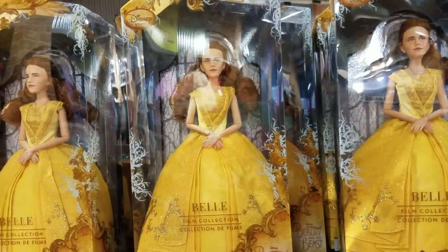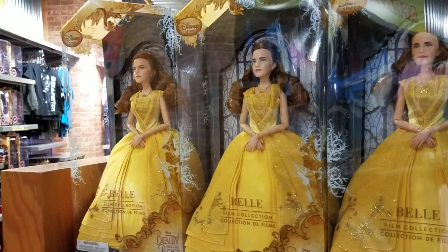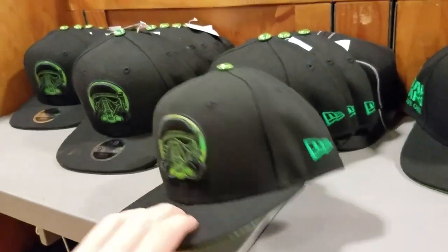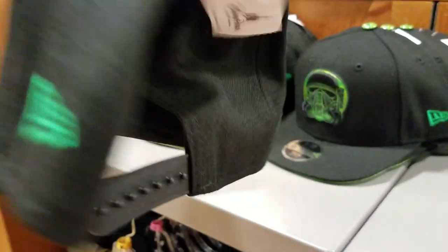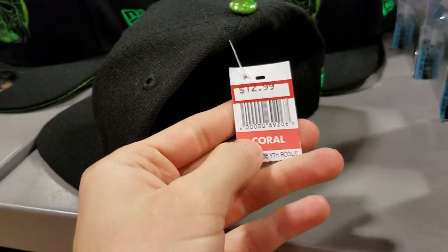They still have Belle and it's still $19.99 — get them while you still can. We have the Death Trooper hat for kids and it's $12.99.